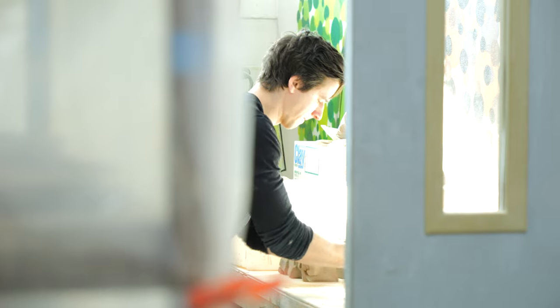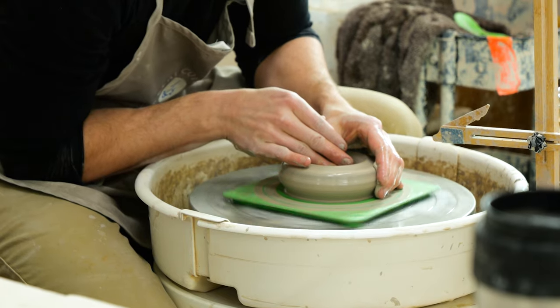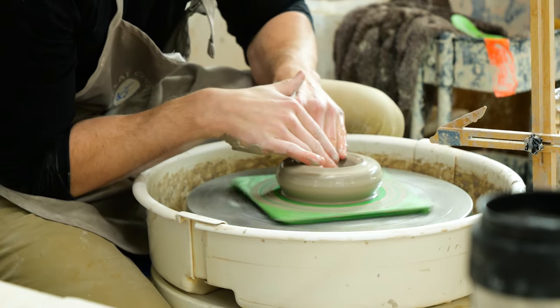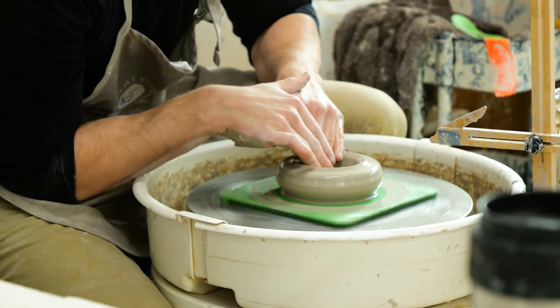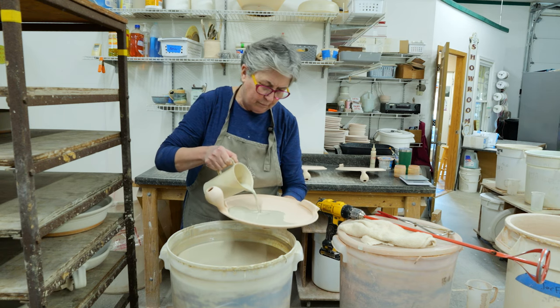What we do differently at the Clay Coyote is we make cookware, and there are only two other potters in the United States that make a special type of glaze and a special type of clay that marry each other so that they can go on a direct flame.